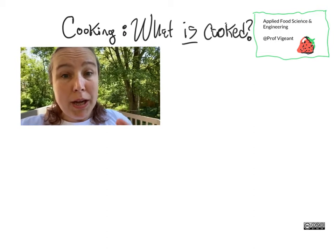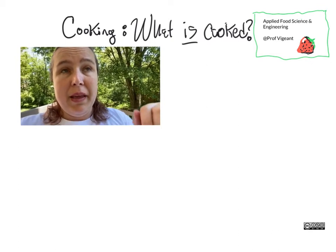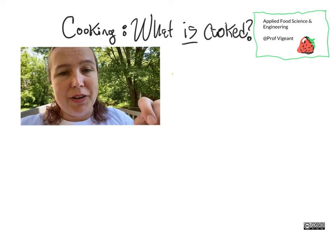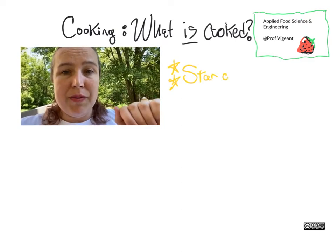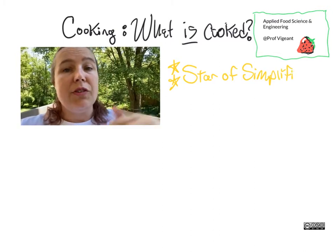Let's talk about what cooked means, especially in the context of a baked good. As you might be able to tell from other things we've done in this class, I'm going to tell you it's way complicated. Let's just go through a few of the processes that need to happen for something to go from raw to cooked.